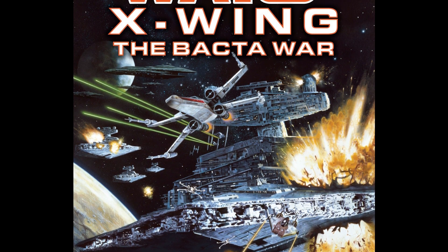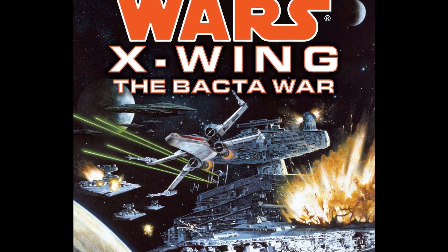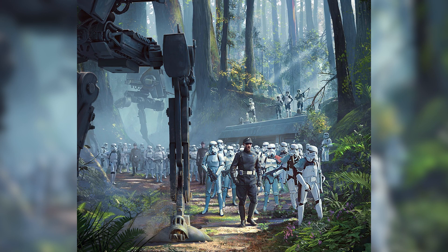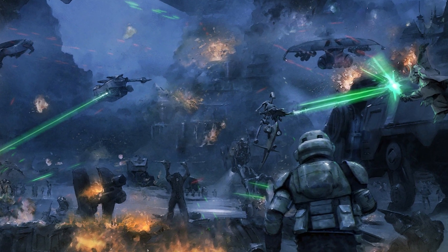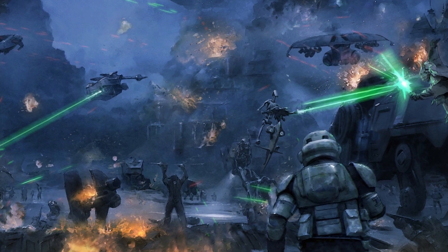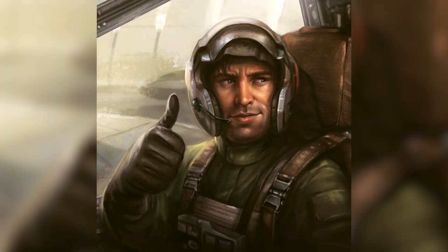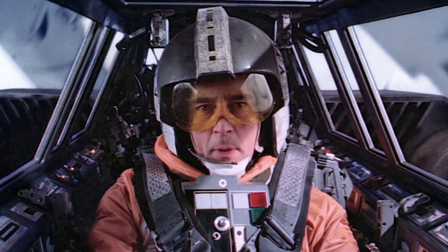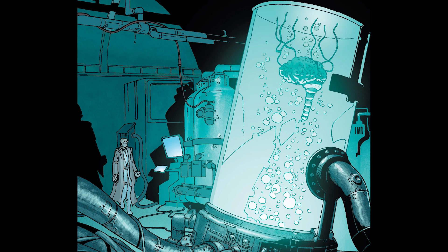There was a conflict called the Bacta War in 7 ABY, three years after the destruction of the second Death Star. Imperial remnants still fighting released a deadly virus called the Krydos virus that attacked only non-human species. Then they attacked and took over Thyfera, the planet that produced bacta. Rogue Squadron, with characters like Corran Horn and Wedge Antilles, defeated the Imperials and restored bacta production to the rest of the galaxy.